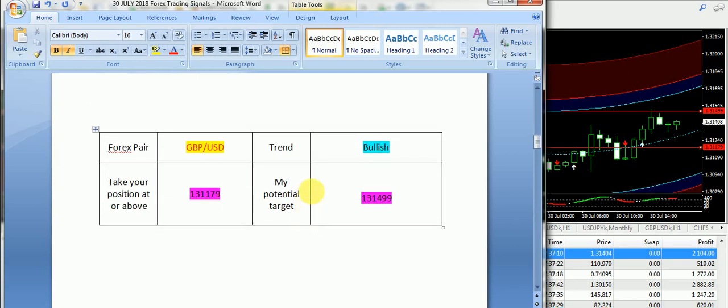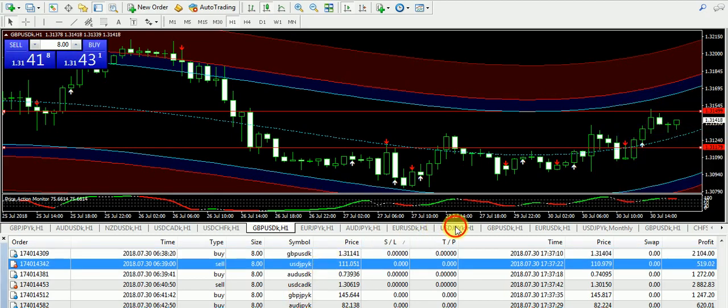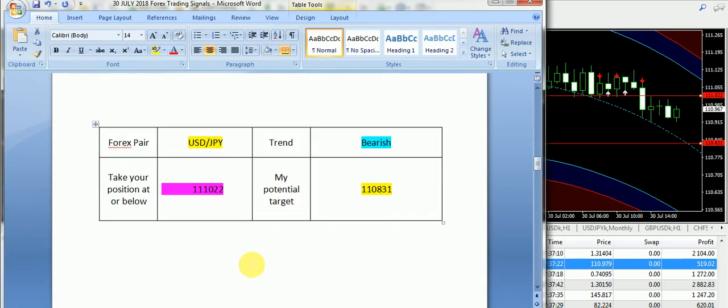Starting with Great Britain Pound USD. I supplied a bullish trend for GBP/USD. The entry was 1.31179 and the target price was 1.31499. Right from the entry we saw a significant upward trend, and within a 3-hour time frame we hit our signal at the target price 1.31499. Those subscribers who took buy positions today on GBP/USD must have taken a very good number of profits.